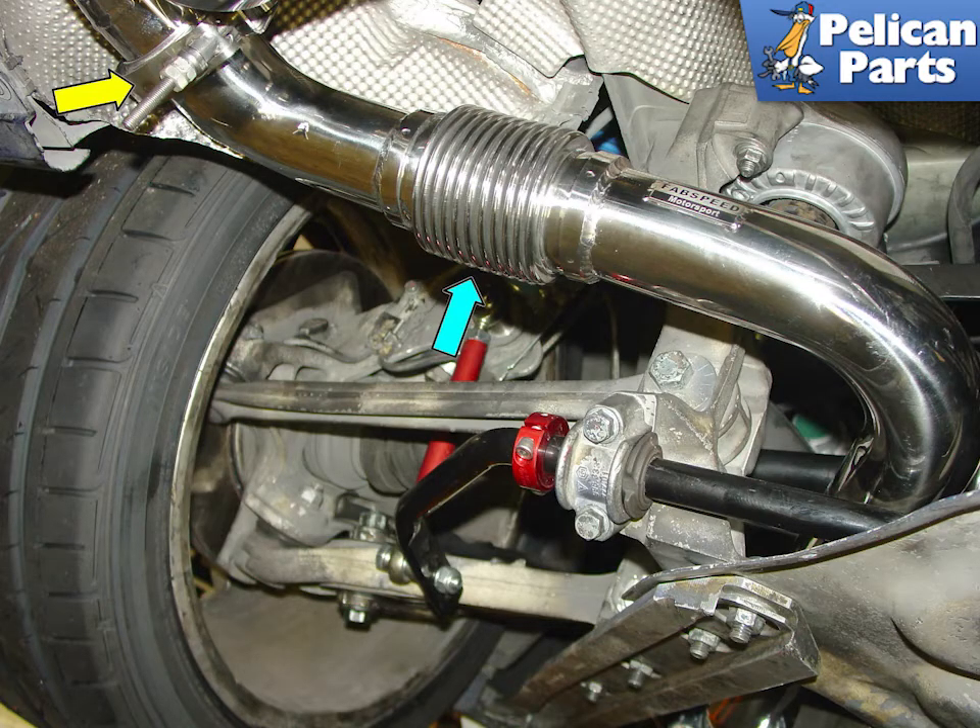The secondary pipes that connect to each muffler have a built-in flexible joint. This allows vibration and chassis flex to be transmitted through the exhaust system without weakening the joints or causing annoying exhaust leaks.